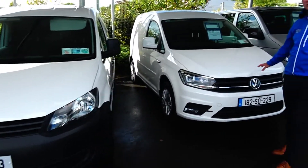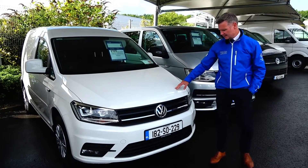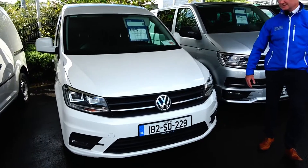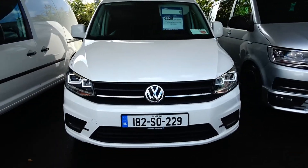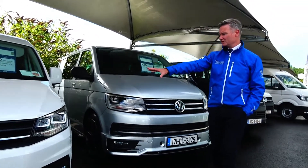A 182 pre-reg trendline Caddy — it has your buy-in on lights, front fog lights, very smart looking van indeed, with a light pack on it. There's a 2,000 euro saving on this particular one here.